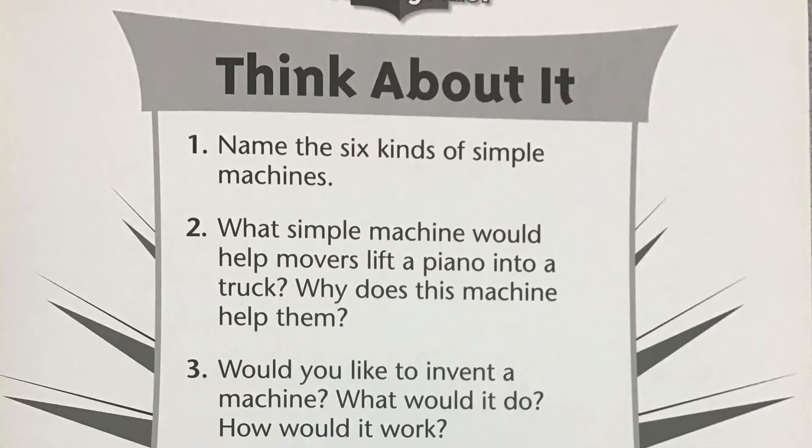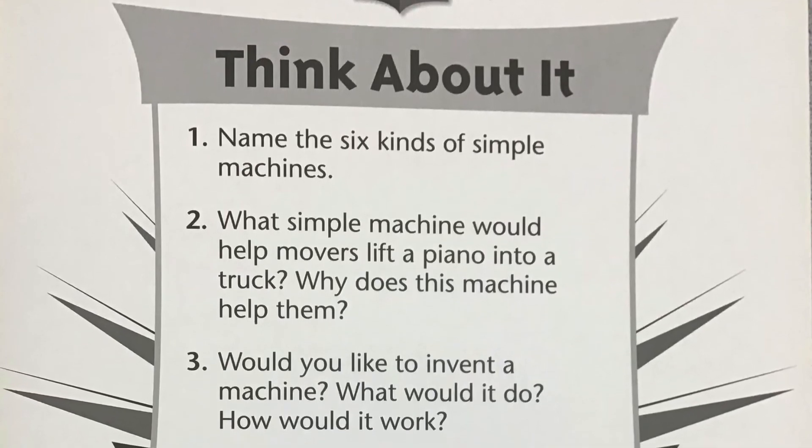Number three: Would you like to invent a machine? What would it do? How would it work?